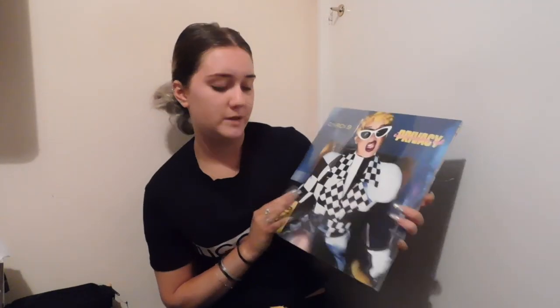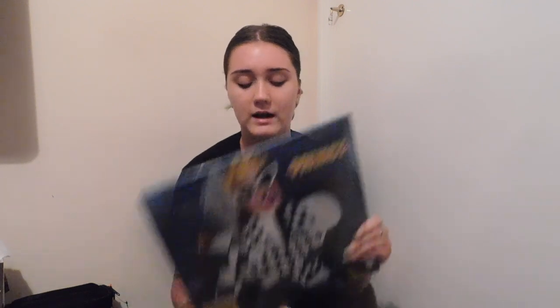Next I've just got this Cardi B vinyl and I'm so excited to play it. It's got songs like I Like It, Be Careful, Build Up Yellow, Through Your Phone, I Do, She Bad, Money Bad, Ring — stuff like that. I'm really excited to use this.